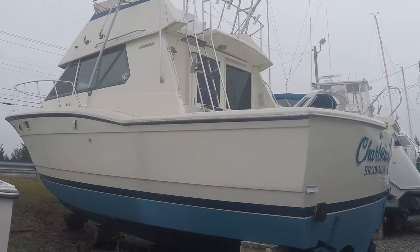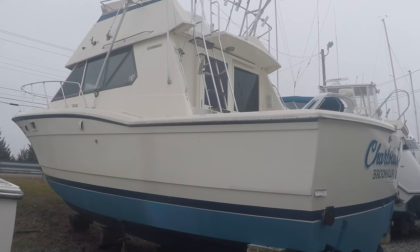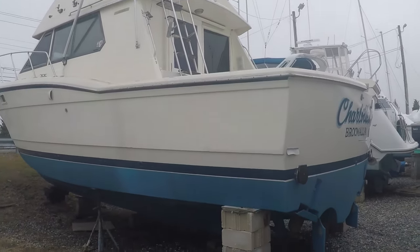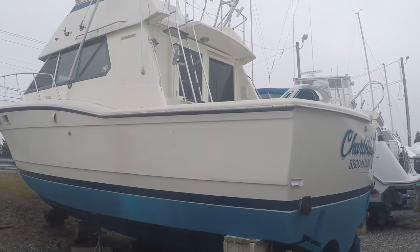Hello everyone, this is Chris, 7 Seas Marine. I'm doing a video today on a freshly listed 1983 Hatteras 36 convertible, powered by twin 671 Detroit diesels.